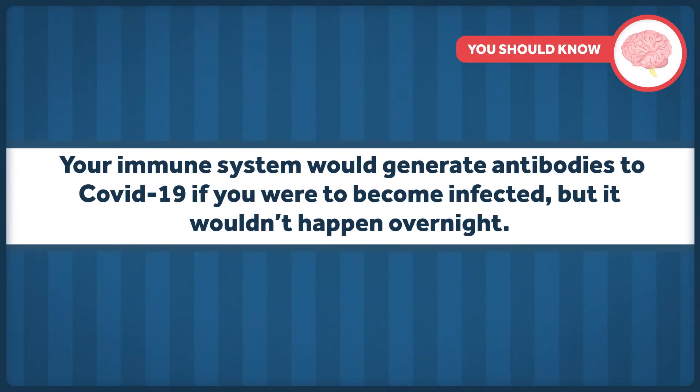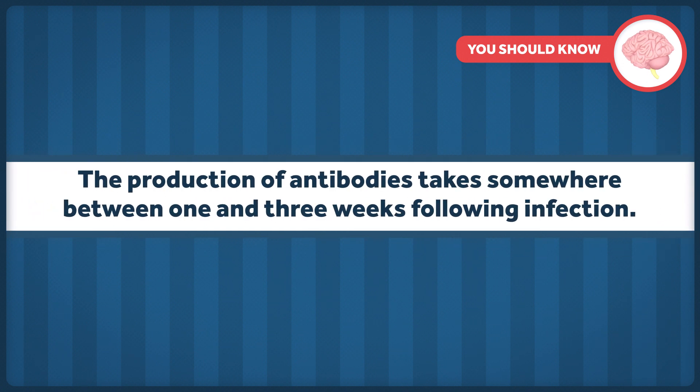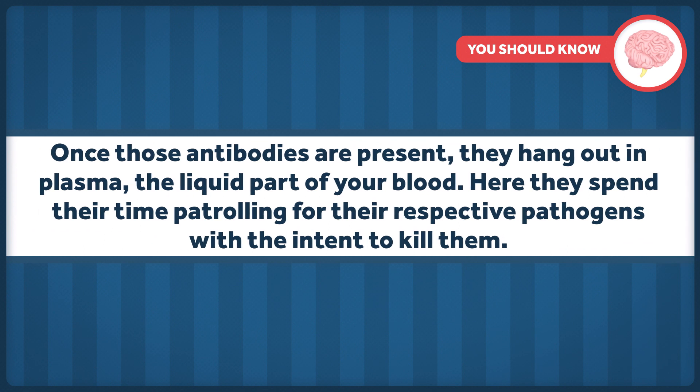First of all, what is convalescent plasma? As you may know, your immune system would generate antibodies to COVID-19 if you were to become infected, but it wouldn't happen overnight. The production of antibodies takes somewhere between one and three weeks following infection. Once those antibodies are present, they hang out in plasma, the liquid part of your blood, where they spend their time patrolling for their respective pathogens with the intent to kill them.